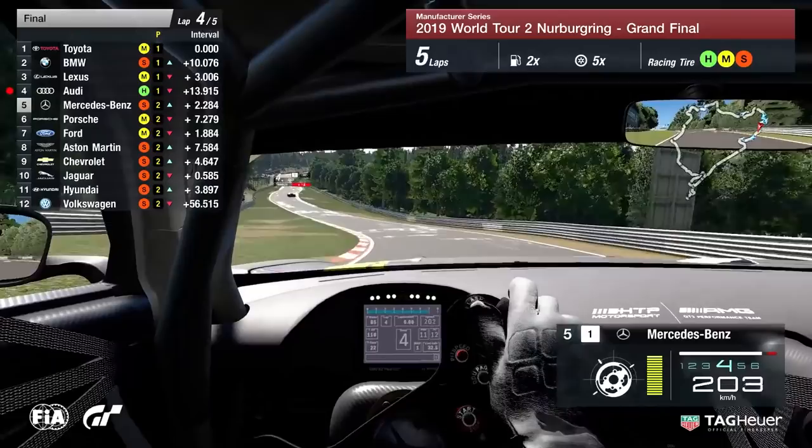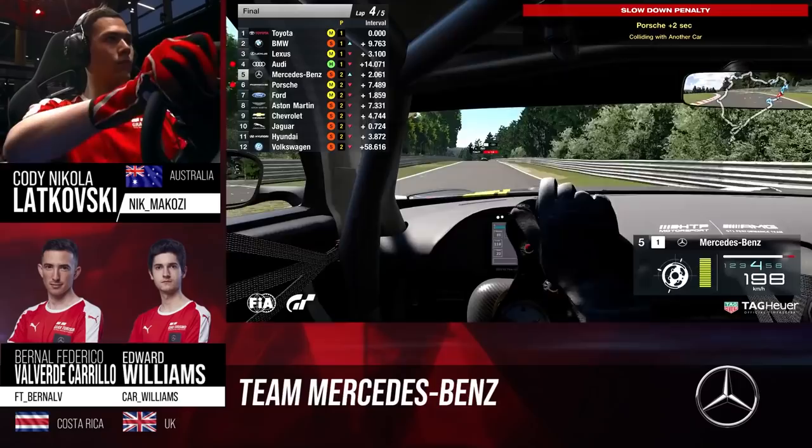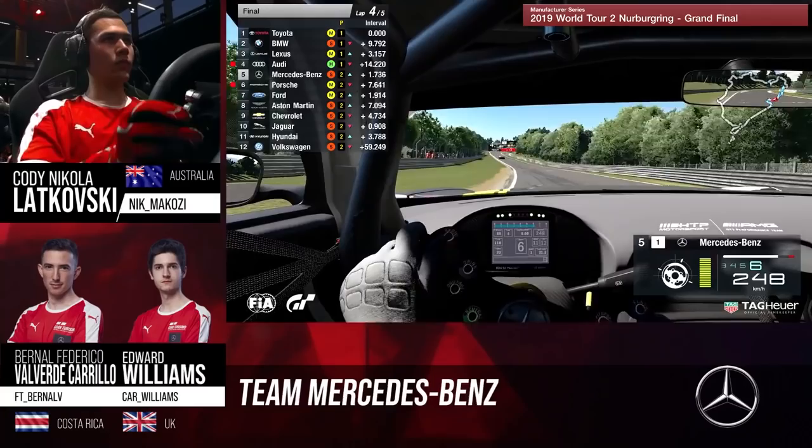Here is Team Mercedes-Benz — it's Lukoski running to the end. And see a slowdown penalty being given there for Porsche — that was for the incident with Aston Martin: plus two seconds that they will have to serve coming towards the Döttinger Höhe. Completely not surprised to see that. This is interesting — Mercedes-Benz is now catching Audi. Please bear in mind that gap was about 12 seconds at the start of this lap. That's how fast Cody Lukoski is driving this car right now.